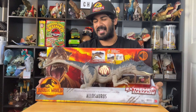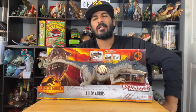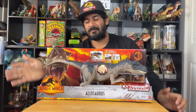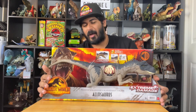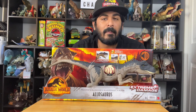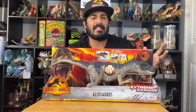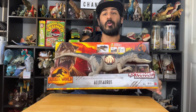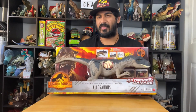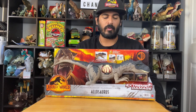Very exciting brand new figure — I saw this thing at Walmart and couldn't stop myself from buying it, even though I already have two Allosaurus figures from them. For people being exposed to the Allosaurus for the first time: I grew up in the late 90s to early 2000s with a show called Walking with Dinosaurs — specifically a movie about this dinosaur called The Ballad of Big Al.